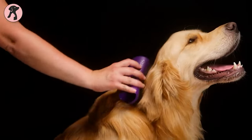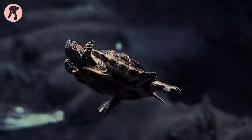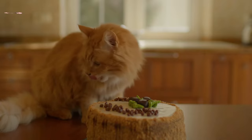So, these are the 11 animals that you shouldn't keep as pets. If you have more to add, please let us know in the comment section.